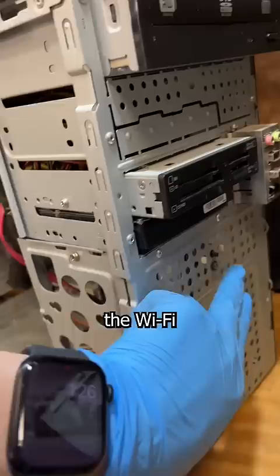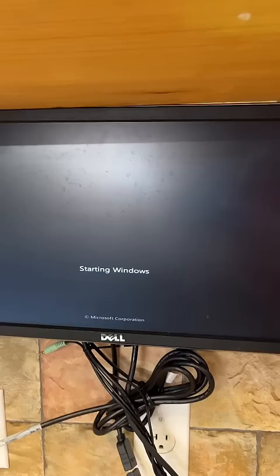Now I can actually diagnose this thing. Fans spin, but no post. Let's disconnect the Wi-Fi card — I see these cause boot issues when they fail all the time. And we have boot.